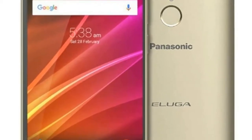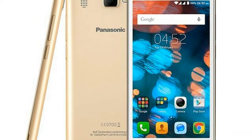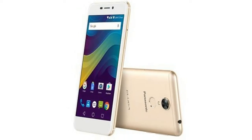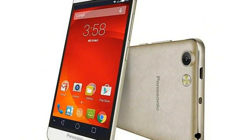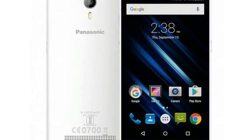The Panasonic P99 sports a 5-inch HD display and is powered by a quad-core processor clocked at 1.25 GHz coupled with 2 GB of RAM. In terms of optics, the P99 comes with an 8-megapixel rear camera with LED flash and support for various modes like beauty, burst shot, night, professional, watermark, HDR, and panorama.